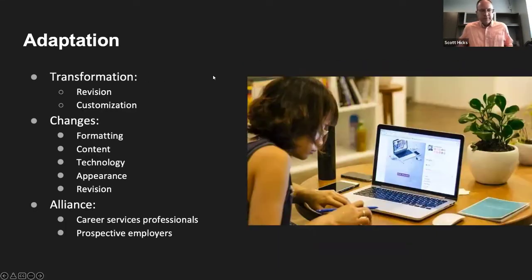The next step is Adaptation, which focuses on transformation and change. It's important to transition the e-portfolio from a learning e-portfolio into a career or professional e-portfolio. This is about revising what's there in light of a new, external audience, and customizing work toward the professional aspirations of the e-portfolio maker. Changes students might make include formatting — moving from academic style to professional style — sharing or emphasizing different content, using different technologies to convey their work, and conforming to professional appearance guidelines. Revisions happen in contact with industry leaders and career services.